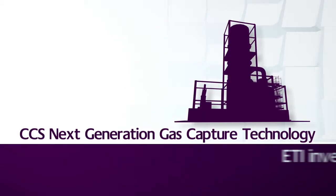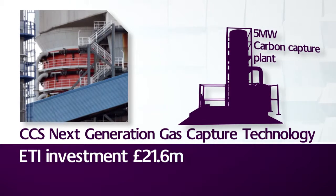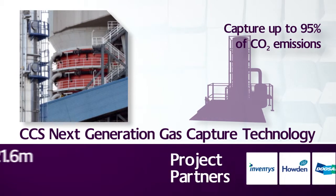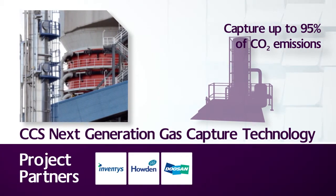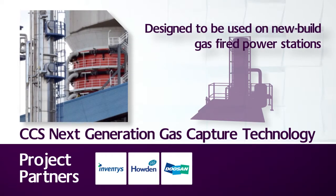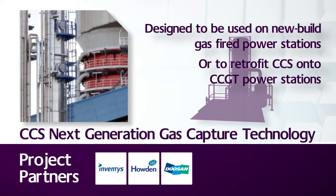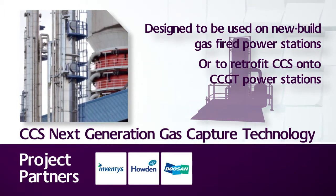CCS Next Generation Gas Capture Technology is seeking to design a 5-megawatt carbon capture demonstration plant, capable of capturing up to 95% of carbon dioxide emissions from gas power stations. The technology will be designed to be used on new-built combined cycle gas turbine power stations, or to retrofit CCS onto CCGT power stations.